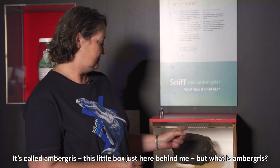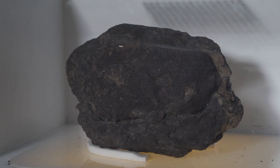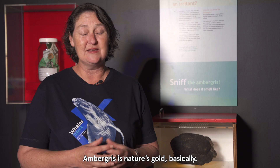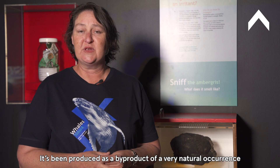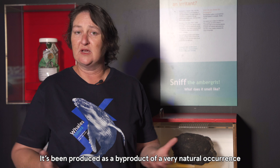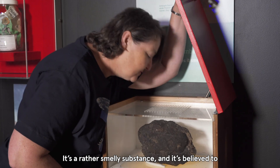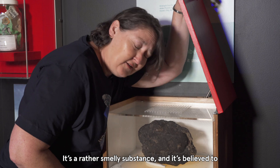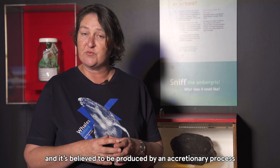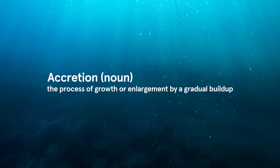It's called ambergris — this little box just here behind me. But what is ambergris? Ambergris is nature's gold, basically. It's been produced as a by-product of a very natural occurrence of digesting food and ejecting what's left over. It's a rather smelly substance, and it's believed to be produced by an accretionary process.